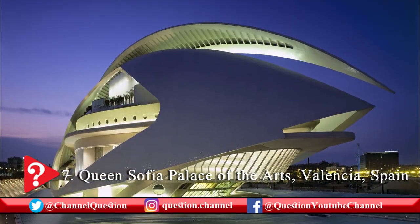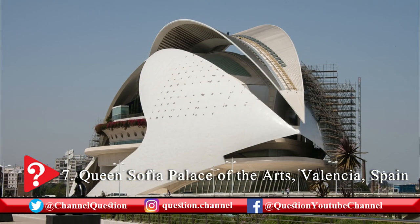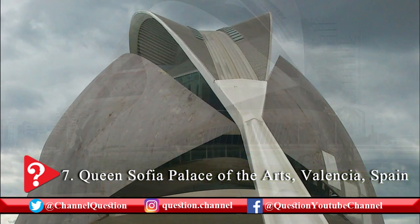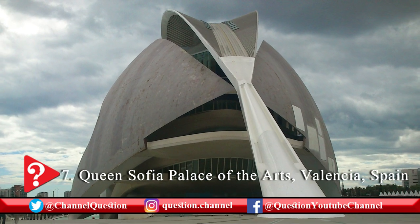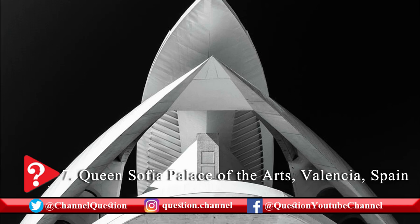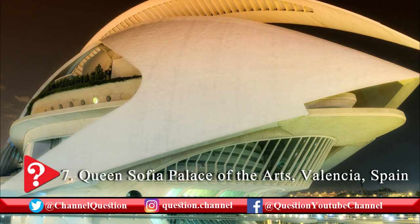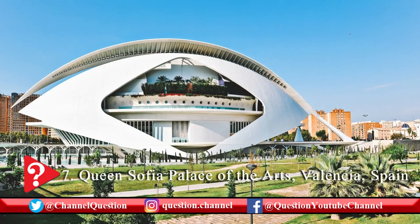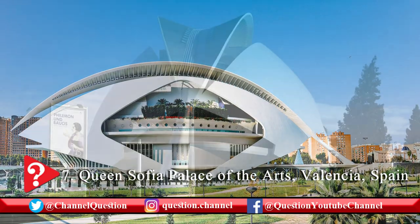The Queen Sofia Palace of the Arts is an amazing opera house and cultural center located in Valencia city of Spain. It is known as Palau de les Arts Reina Sofia in Spanish. This modern architectural marvel was designed by globally popular Spanish architect Santiago Calatrava. Construction started in 1995 and took 10 long years for completion. Today it is a popular landmark of Valencia city and one of the most beautiful opera houses in the world.